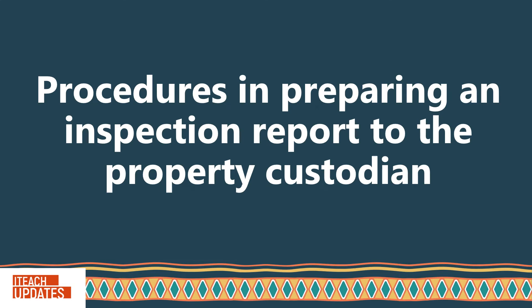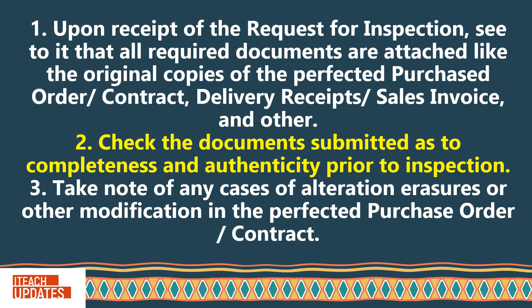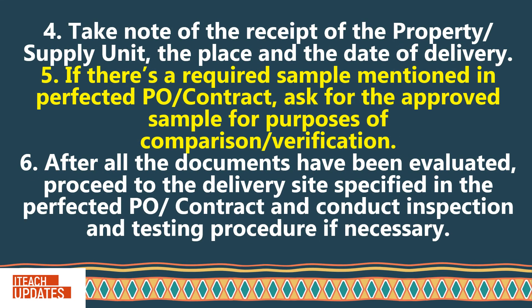Procedures in preparing an inspection report to the property custodian. Take note of the receipt of the property or supply unit, the place, and the date of delivery. If there is a required sample mentioned in the perfected PO or contract, ask for the approved sample for purposes of comparison or verification.